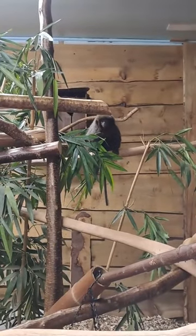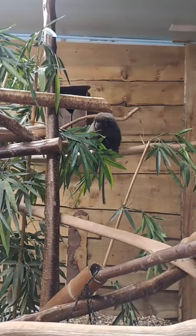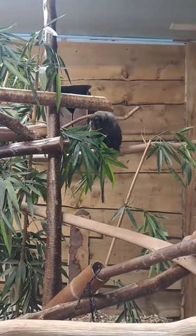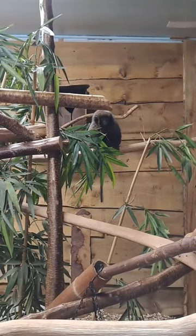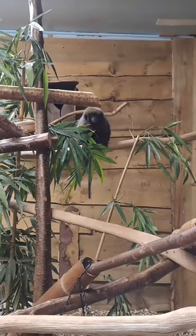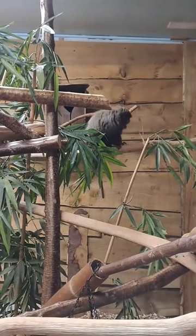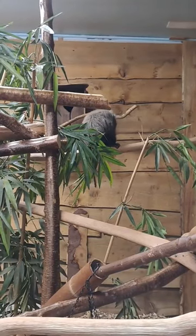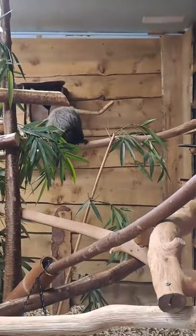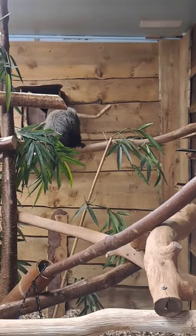It would be nicer if he's got a bit more company from the same species, so hopefully by the end of the week we might actually have a new titi monkey in. Titi monkeys are a South American species of primate, found in Brazil, Peru, and Bolivia as well. They are in the same family as the seiki monkeys that we also have here at the wildlife park — they don't look particularly similar but they are quite closely related.